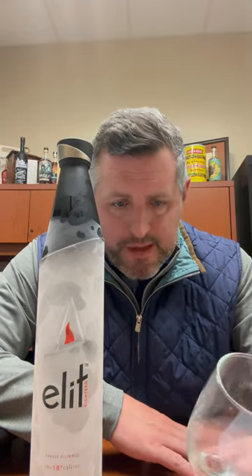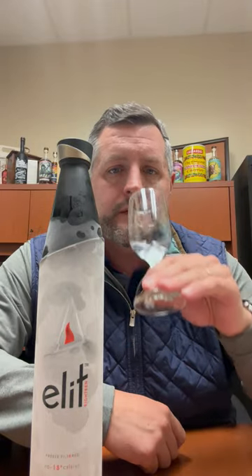But when you get to the juice here, it's fantastic. It's pillowy soft. There's a little touch of vanilla. There's a little hint of citrus in there. It's got a very silky mouthfeel to it. Let's take a taste.